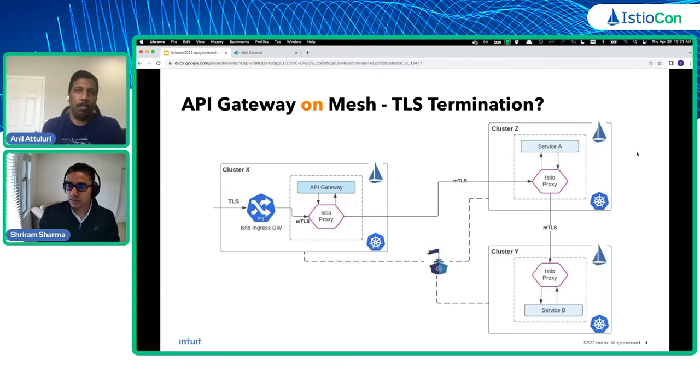One approach was to install an Istio ingress gateway in front of the API Gateway to do TLS termination. It comes out of the box with Istio, is well-documented, and has been deployed in many production environments. However, for our use case, having another gateway in front seemed like overkill, it adds an extra hop, and it would require migrating all existing DNS entries from the API Gateway to the ingress gateway — all things we wanted to avoid.